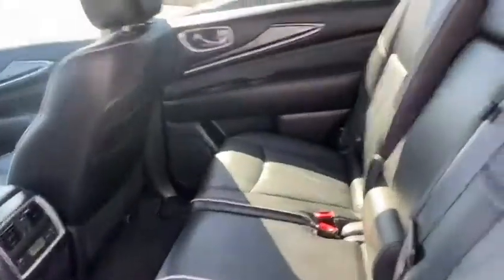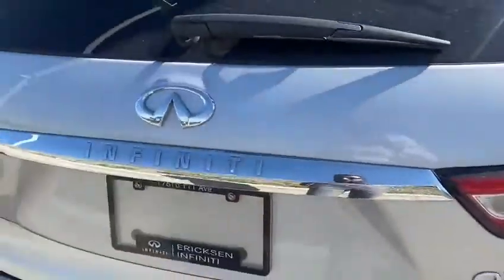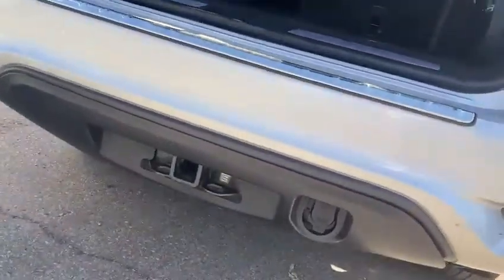Easy access to the third row, and it's quite spacious. And if you don't need the third row, you just have all that extra trunk space as well for when you go on trips. Power liftgate, rear sensors — they did install a hitch too, so it's great for trips.